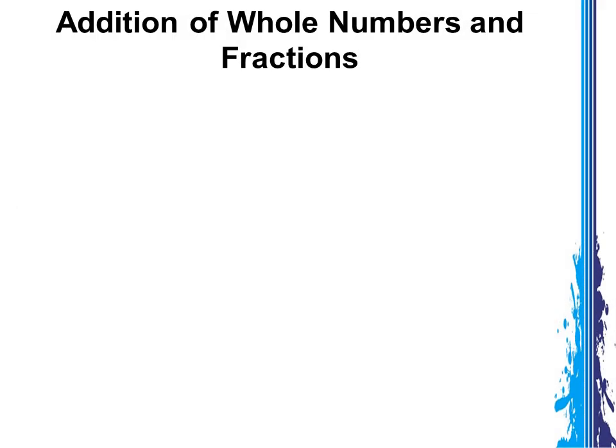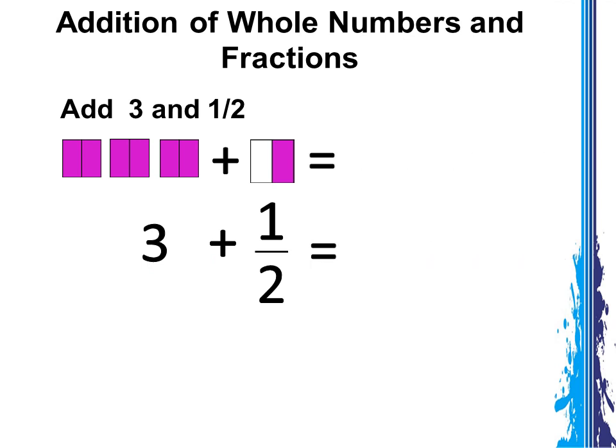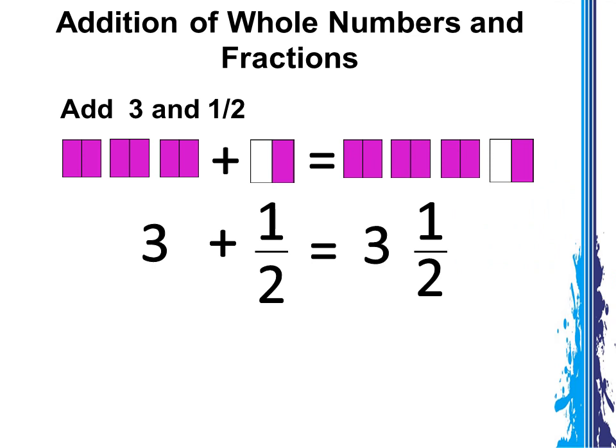Now let's find out how to add whole numbers and fractions. Let us take this example: Add 3 and 1 half. Let's picture it out. How many wholes are there? Yes, there are 3 wholes — 1, 2, and 3. How about on the other side? The other one is divided into 2. Half is shaded. That is 1 half of the whole. So 3 plus 1 half is equal to 3 and 1 half.